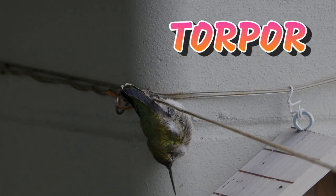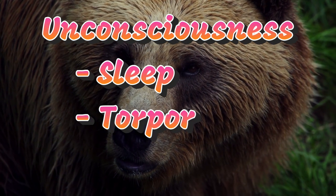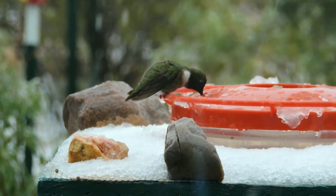All hummingbirds enter torpor at night, when temperatures are low and when food is scarce. Similar to hibernation, torpor is a deeper level of unconsciousness than sleep. This is due to a suppressed metabolic state.